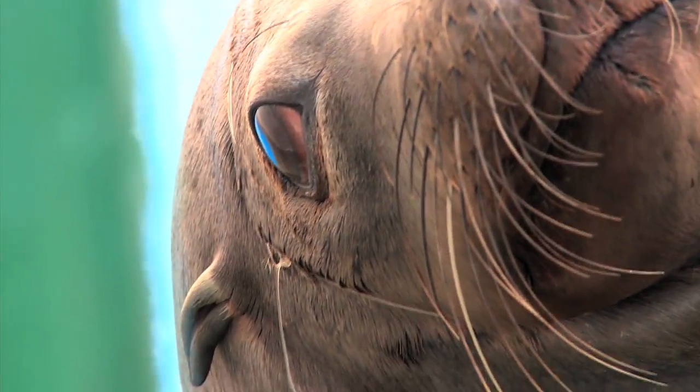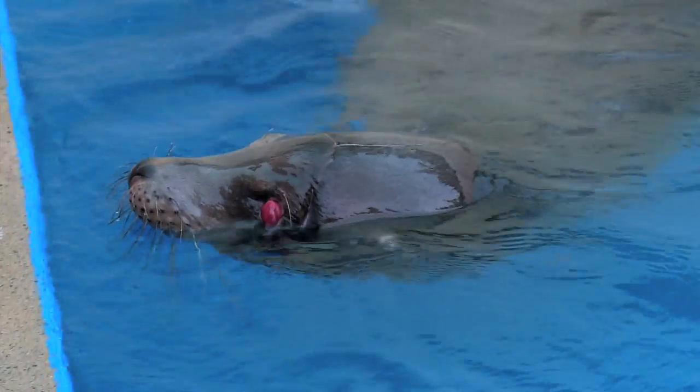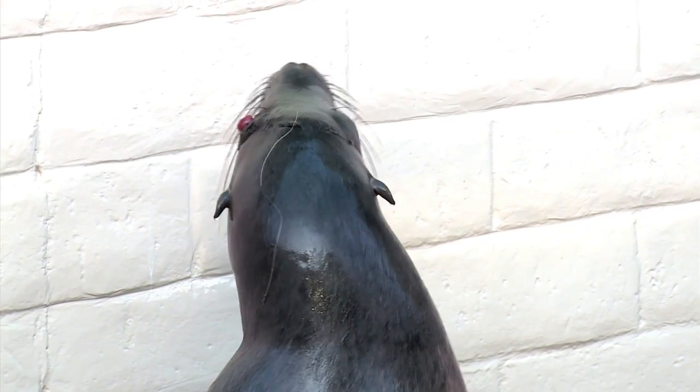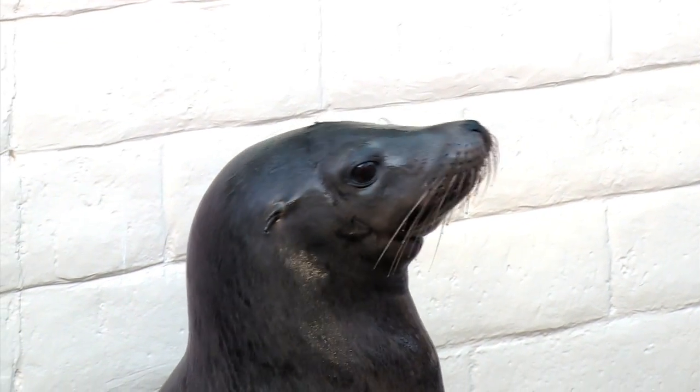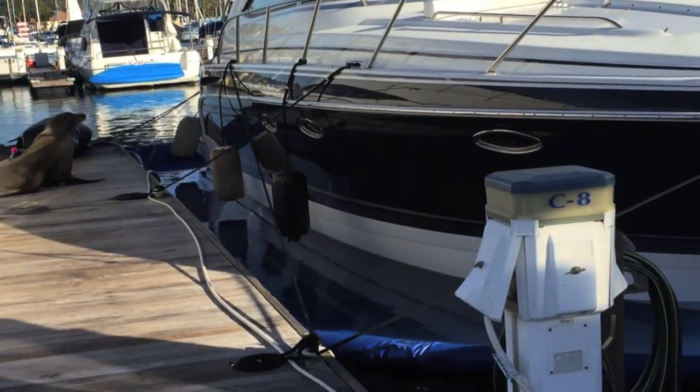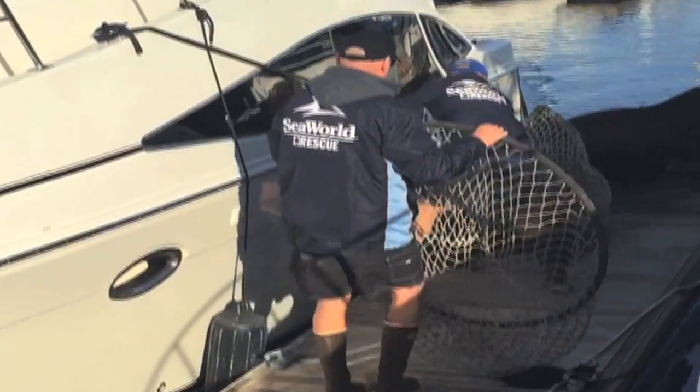We rescued a sea lion a couple of weeks ago. This is an animal that we've been trying to catch for probably more than two months now. He had a bad injury to his left eye two weeks ago, and he was in a really good location where our veterinarian, Dr. Schmidt, could dart him, and then we were able to bring him back here to SeaWorld for better care.